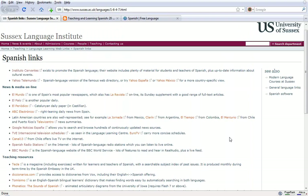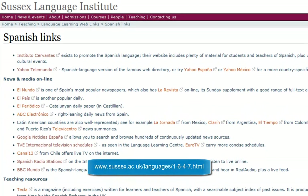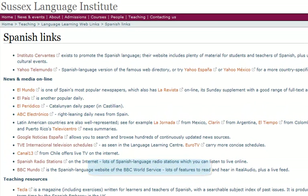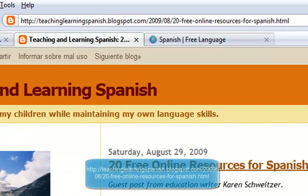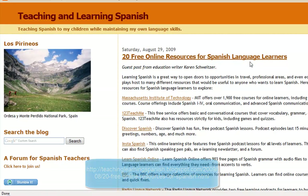During this brief web tour, we've only looked at some of the different ways to study Spanish using free online resources. If you want more advice, more links and more possibilities, have a look at the Sussex Language Institute site. They have lots of different links for studying Spanish using online media, as well as teaching resources. If you go to that URL, you will find 20 free online resources for studying Spanish online.